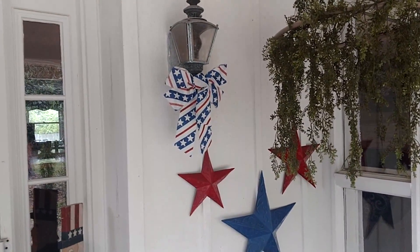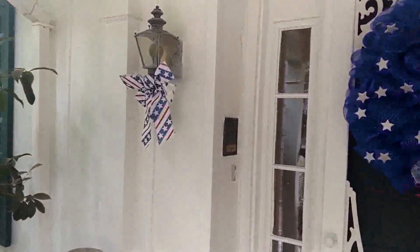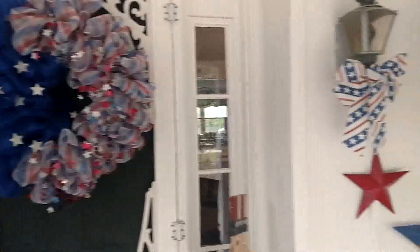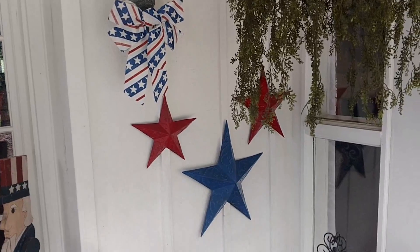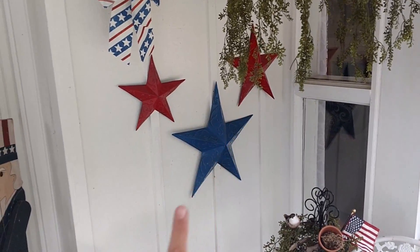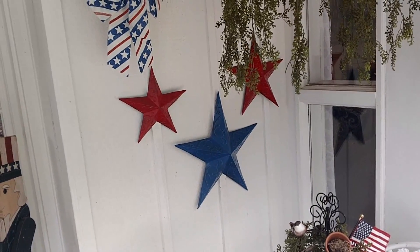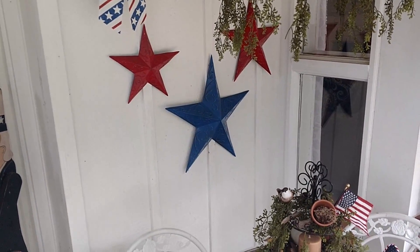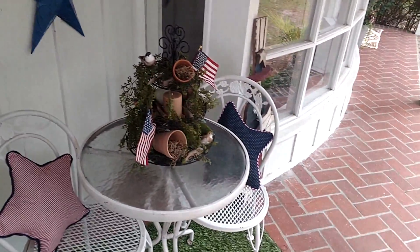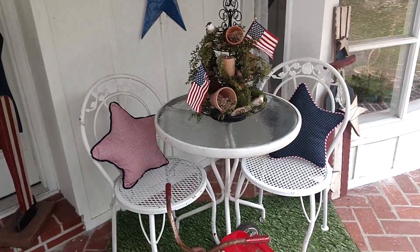On each of my lights out here I have these cute little American flag bows that I purchased from Dollar Tree. I probably could have made cuter bows, but sometimes it's just easier to buy things, especially for a dollar. These blue and red stars actually did not start out those colors — I painted them a couple years ago and I specifically only use them for my July 4th patriotic porch decor.